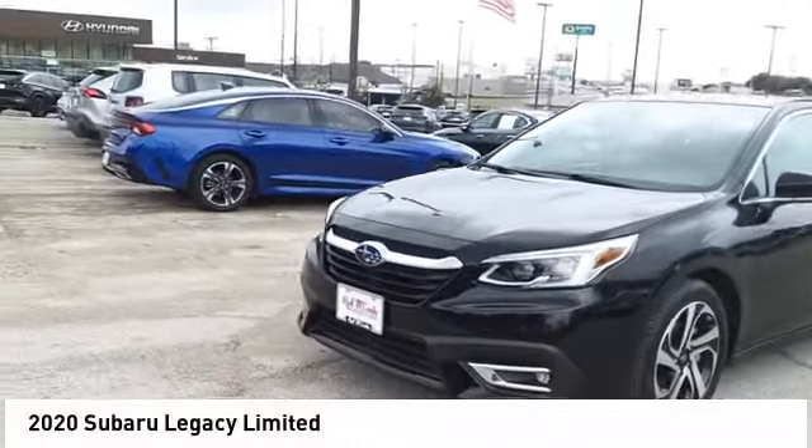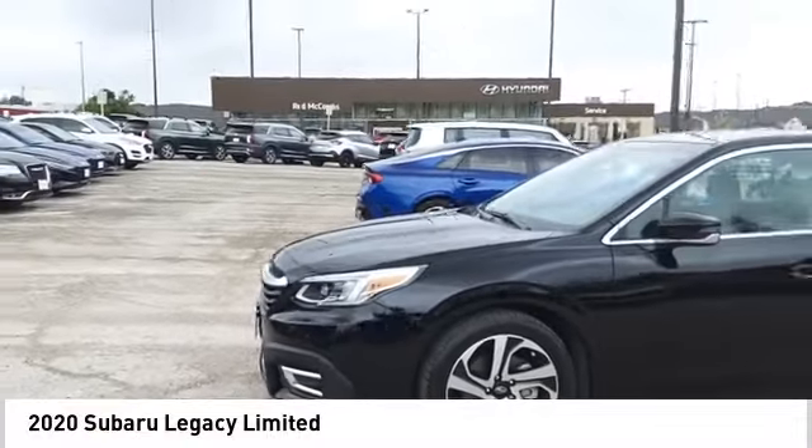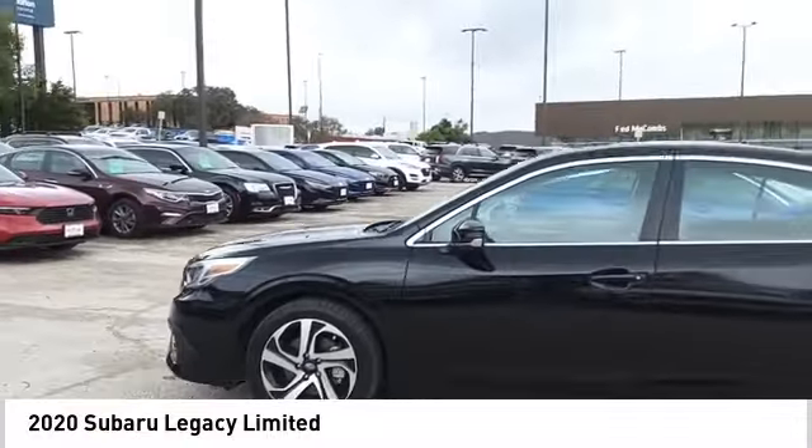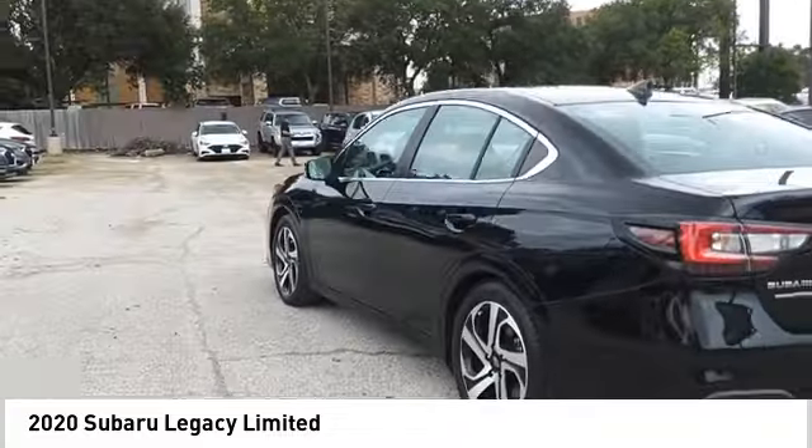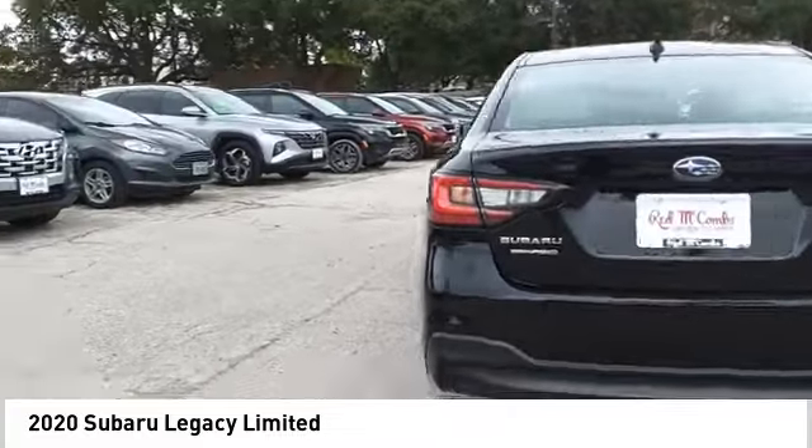We are pleased to show you the 2020 Legacy. The Subaru Legacy offers a roomy interior and a dynamic drive you feel every second you're in the driver's seat. It's a refreshing alternative to the alternatives.